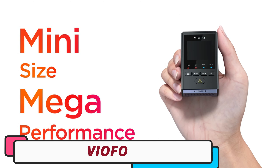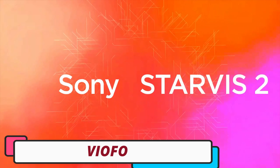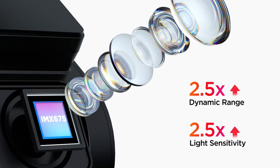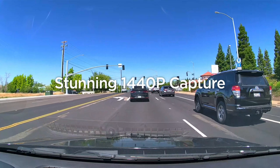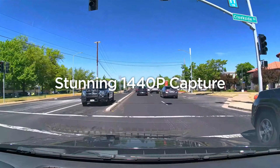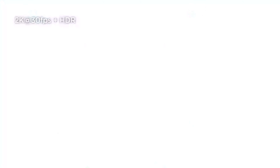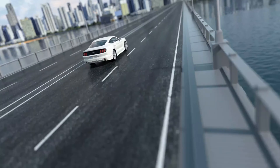Number 5: Viofo Car DVR dash cam. The Viofo Car DVR dash cam is a reliable and high-quality dash cam with a built-in LCD screen for easy navigation. It captures videos at 2560x1600 resolution using the H.264 video codec and saves them in MP4 format.